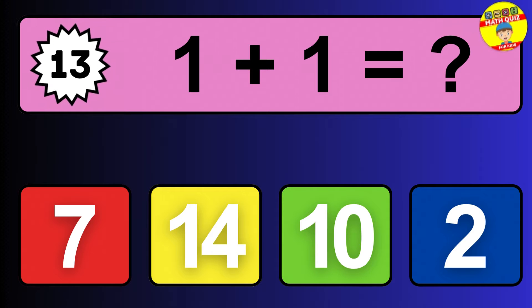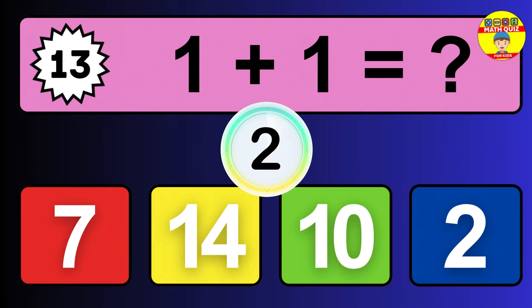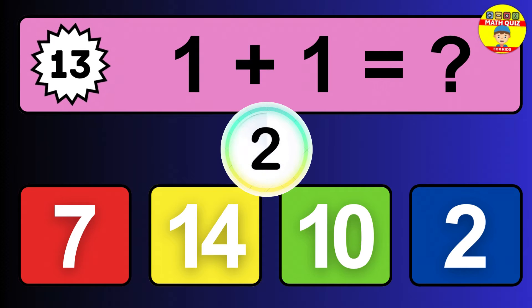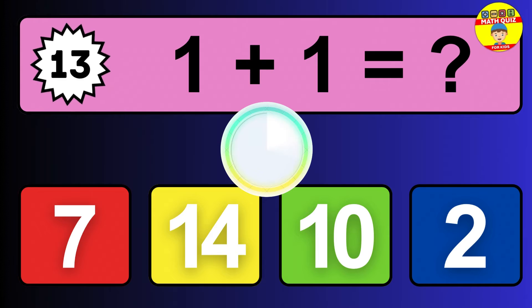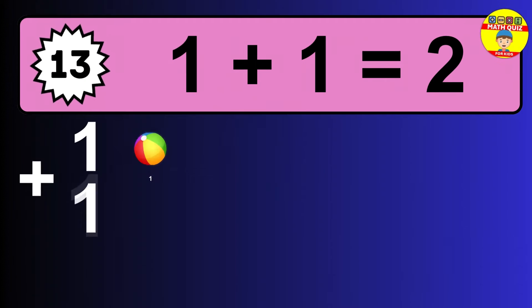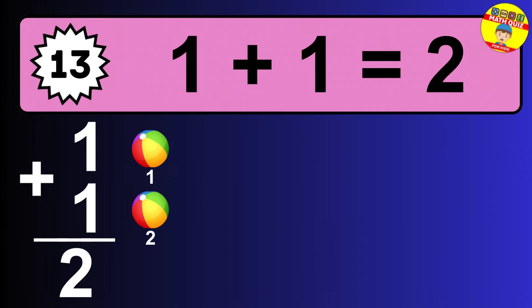Question thirteen: one plus one equals what? The answer is one plus one is 2.